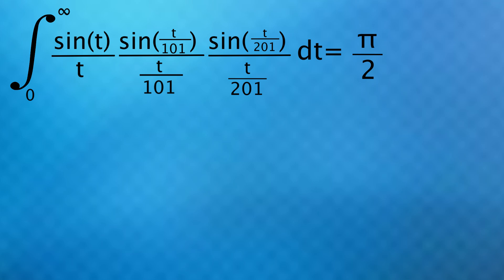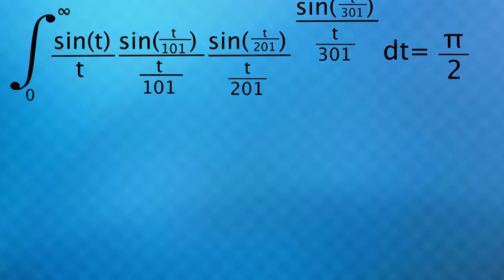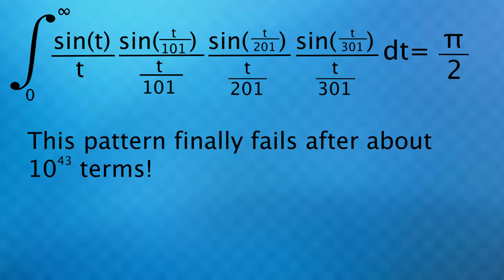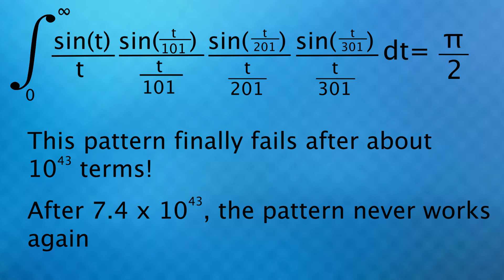And the answer is definitely no. Just tell that to this integral here — the answer to this is pi over 2. But if we add another term of basically the same thing with 201 instead of 101, the answer is still pi over 2. If we add another term of 301, we still get pi over 2. It's not until you repeat this sequence about 10 to the 43 times that the pattern is finally broken. Once you pass 7.4 times 10 to the 43, you will never get pi over 2 again. That's just the weirdest thing to me — like 10 to the 43rd. If I were to stack 10 to the 43 pieces of paper right here and got in a rocket that could go the speed of light, the time it would take to reach the top of the stack would be over a trillion times longer than how long the universe has existed.